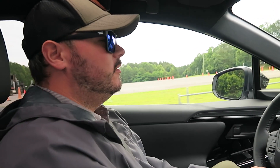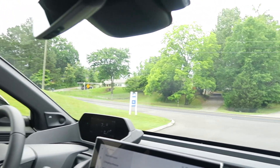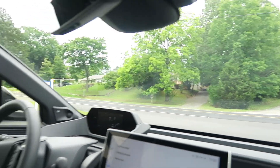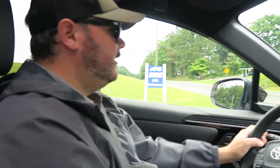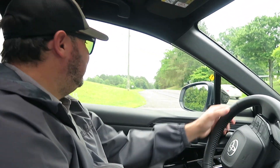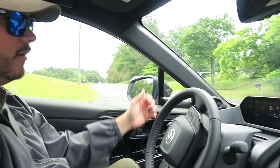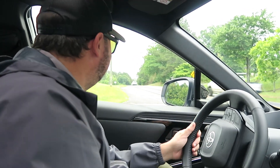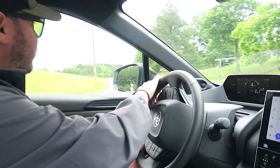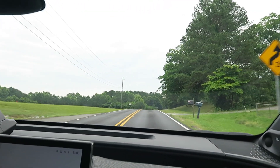First time ever driving an EV — this thing has 544 miles on it, so it's brand new. It looks like it brakes for you going downhill. Very, very smooth. For the first time driving an EV, it's very eerie because it doesn't make noises — you hear everything: the blinker, the AC vents. You can most likely hear your music better because you don't have the rumble of a gasoline engine. No exhaust sound at all.